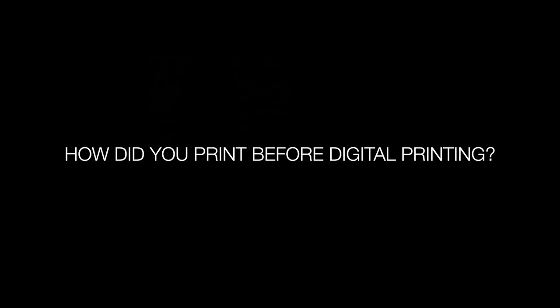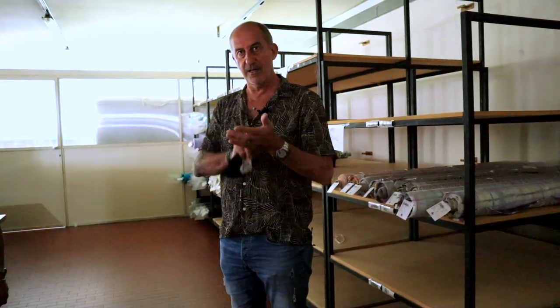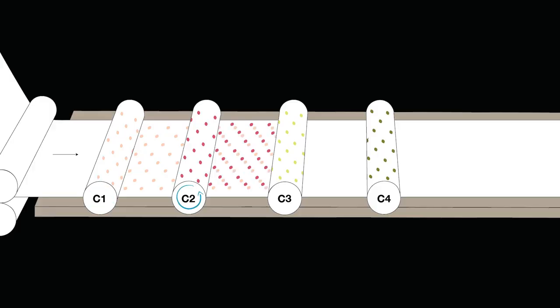Before digital printing, we used to print traditionally. Traditional print uses cylinder rolls — every roll is a color. The fabric is flat, goes under the cylinder, the first color goes in, then the second color, until the last color, which is a maximum of 12 to 15 colors.